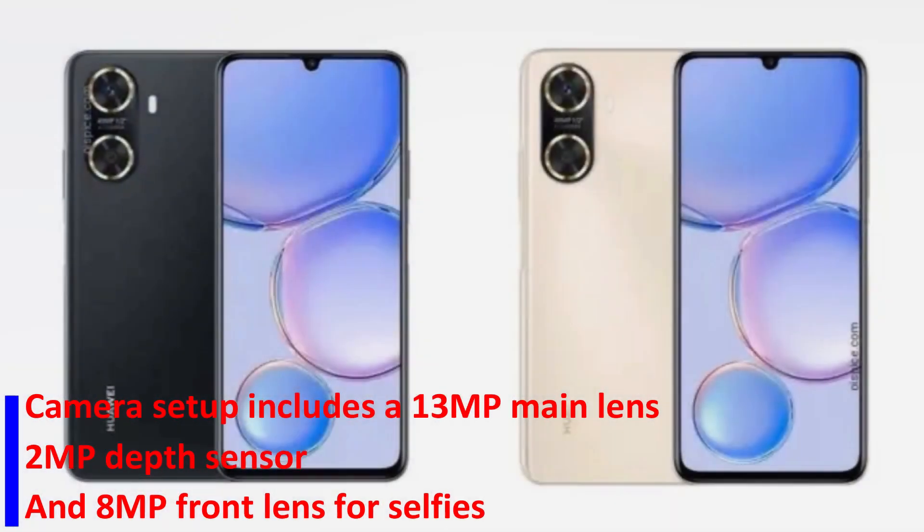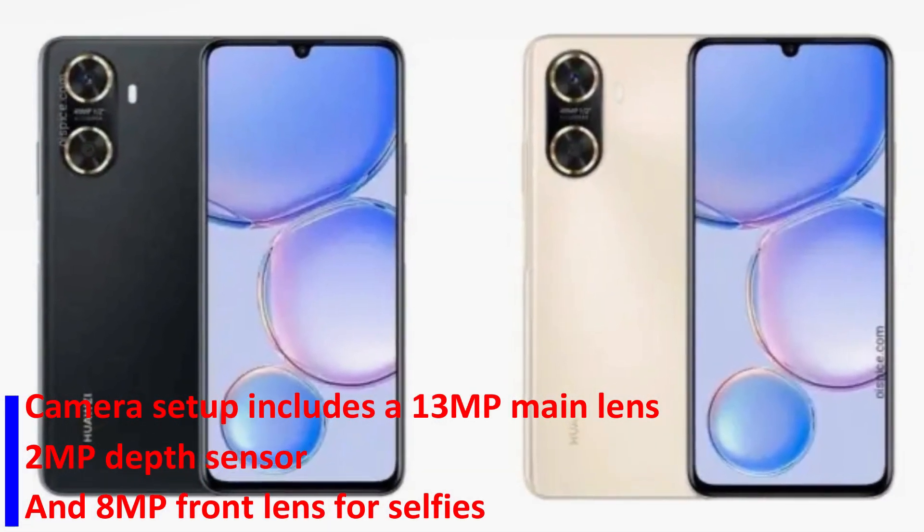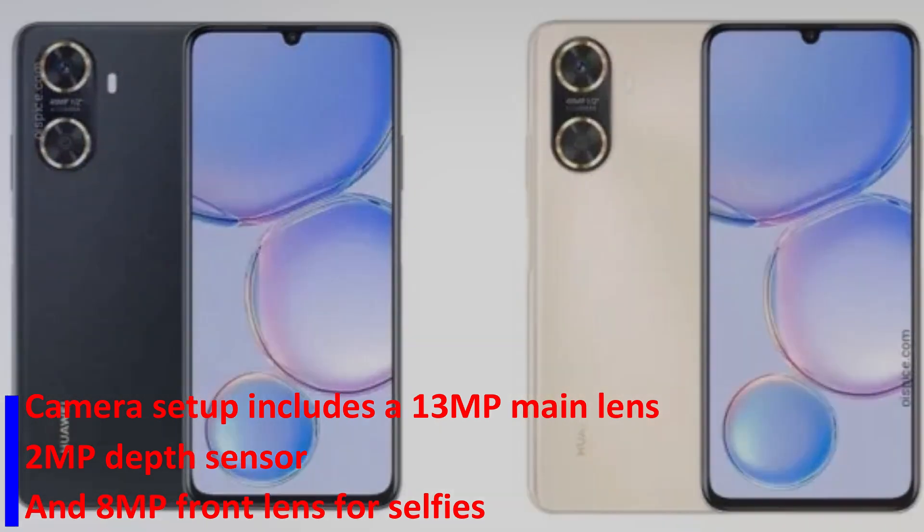Its camera setup includes a 13MP main lens, a 2MP depth sensor, and an 8MP front lens for selfies.